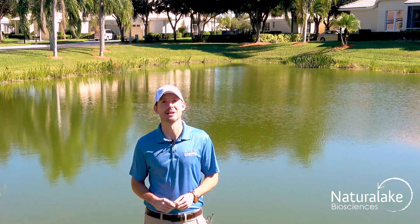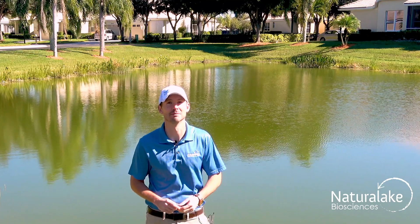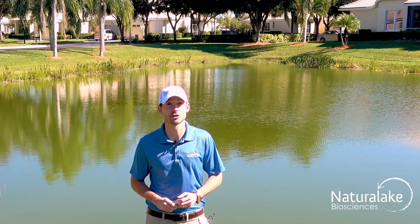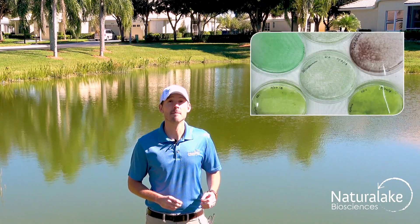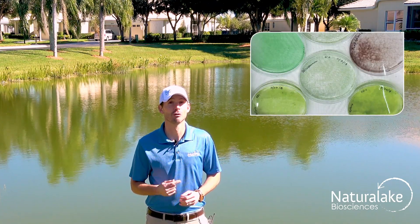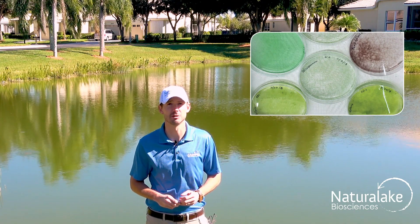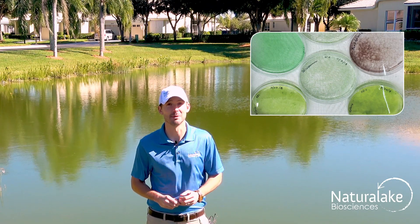Hey, this is Landon with Natural Lake Biosciences. We're out here today looking at a planktonic algae bloom. Planktonic algae is an important and essential part of any aquatic ecosystem that supports fish and other aquatic life. Millions of tiny microscopic algal cells float together in the water body and change the color from green to blue-green to brown and many other variations in between.